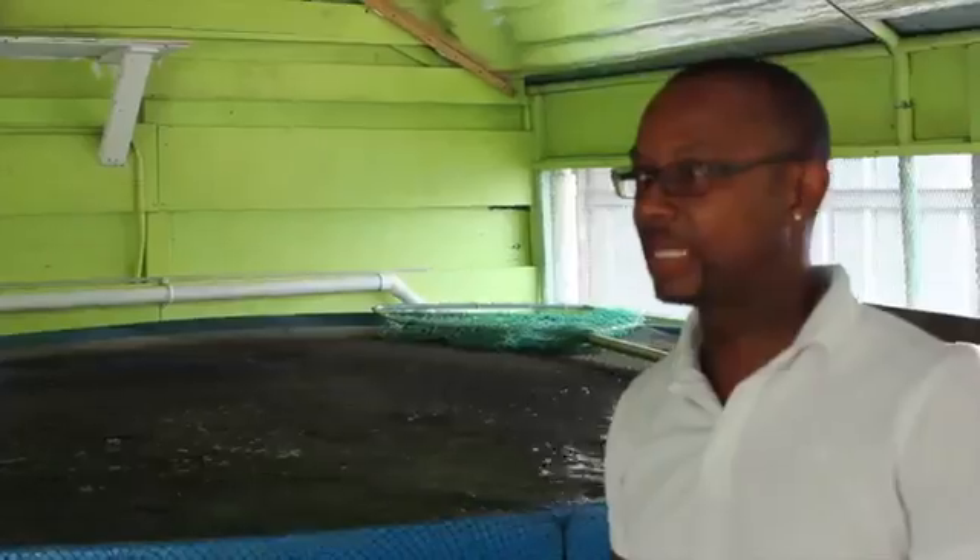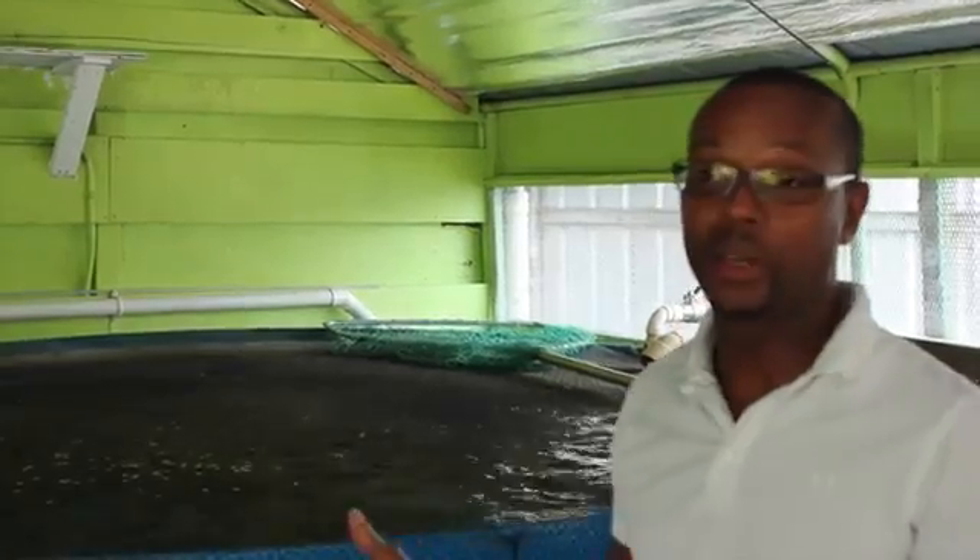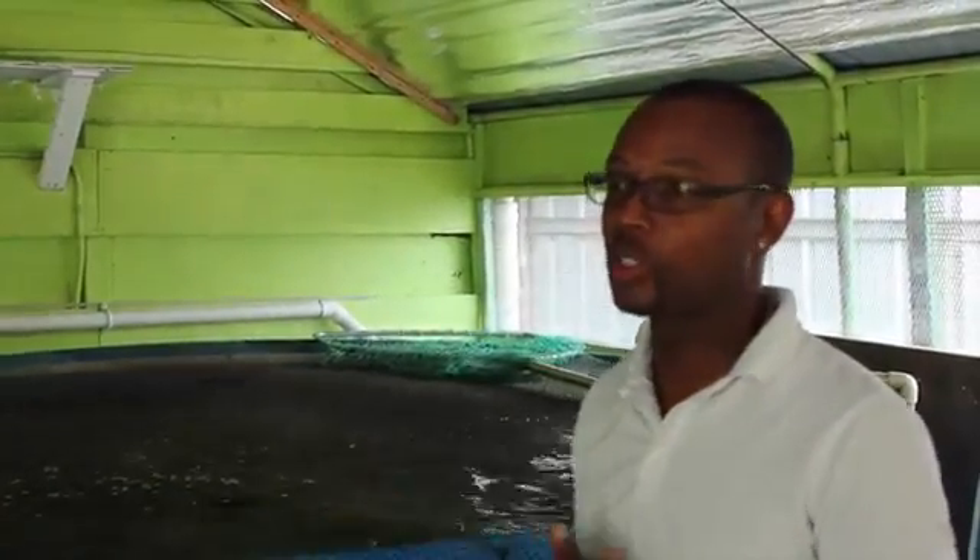Everything out there is covered with rafts. Tilapia are very rich in omega-3, and these fish as well as the waste they produce can be used to run an aquaponics facility.